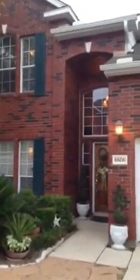Here we have 6606 Arbor Meadows. Beautiful two-story home built to the side of a hill with a brick exterior in the front and three sides hardy plank in the back.